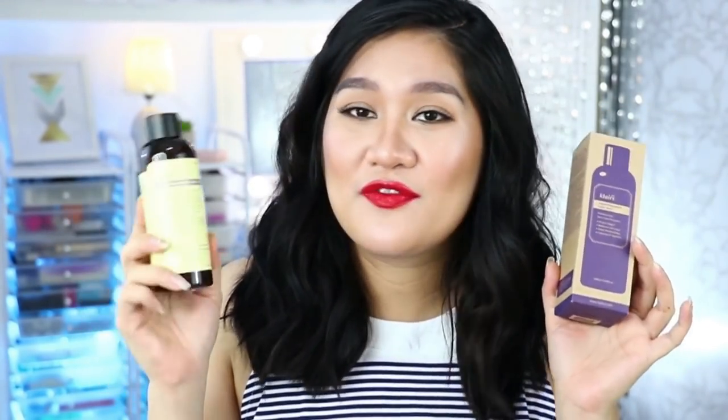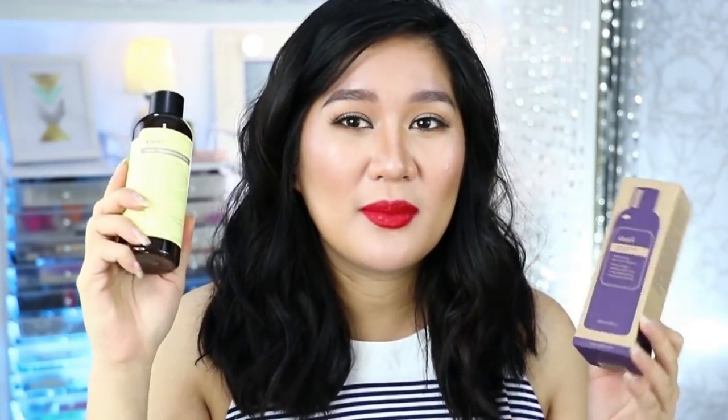Si Klairs nagbigay ng kanilang top selling na supple preparation facial toner. Very excited to try this out kasi sabi nung girl na nandoon they have natural ingredients, although they didn't test it on pregnant women — but sabi nila, maraming pregnant women na gumagamit nito. Next up, nagbigay ng sunblock si N-Lab in the form of a cushion. Perfect to kung lagi kayo nasa air-conditioned na room na gusto nyo ma-moisturize yung inyong balat — kahit nakatapat kayo malapit sa bintana, nagbabounce pa rin yun sa balat mo, so you still need a little bit of sunblock.